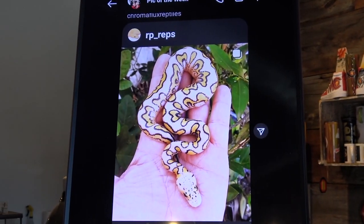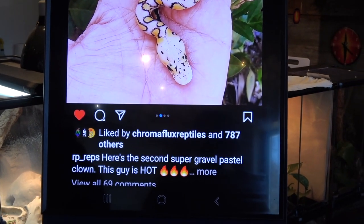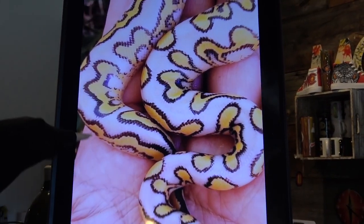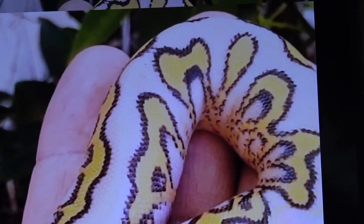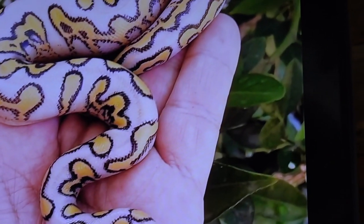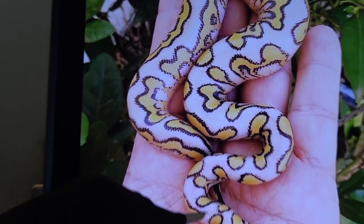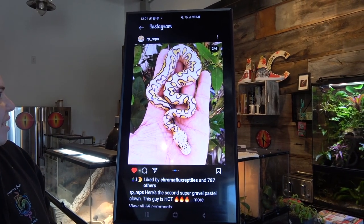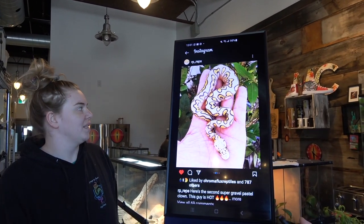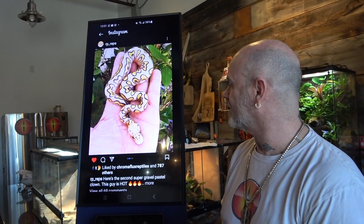Next up — it's Alex. This guy is from RP Reps. It's a super gravel pastel clown. I really like the way the pattern is going on it. I love this — the back over there. Pretty crazy. I thought it was really cool, I love the contrast too, and the dotting on it. Awesome looking. I wonder how the super asphalt is gonna look. Hopefully it looks similar or a little different. Nice pick — it's very vivid. Look at the color.